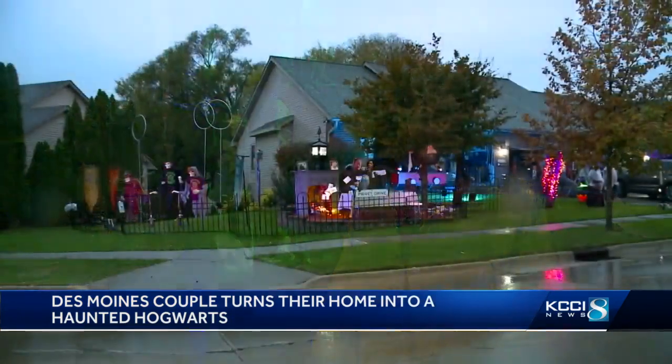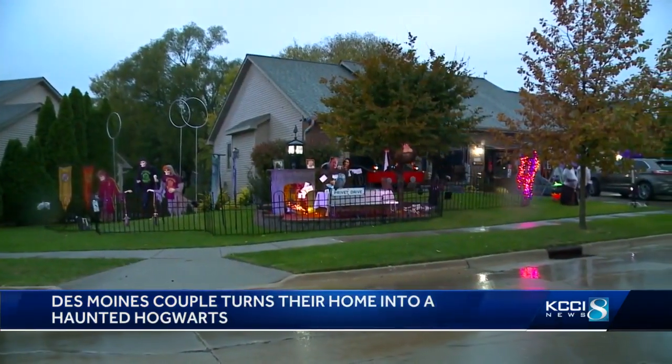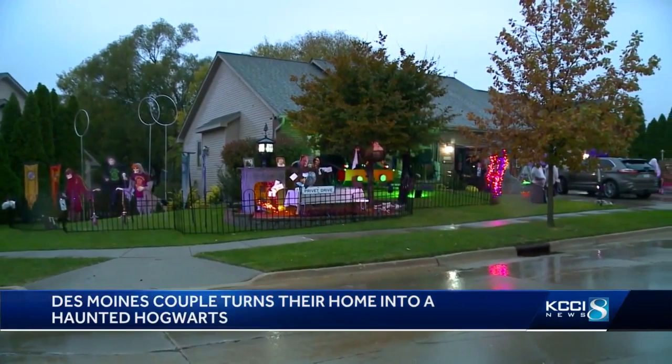But for the Selbys, it's worth it. You can't really describe the feeling because people are going to remember this. Twenty years from now, when a lot of these kids that are coming through now have their own children, they're going to remember: I remember that house. In Des Moines, Laura Terrell, KCCI 8 News, Iowa's News Leader.